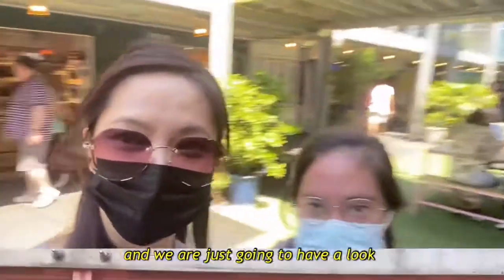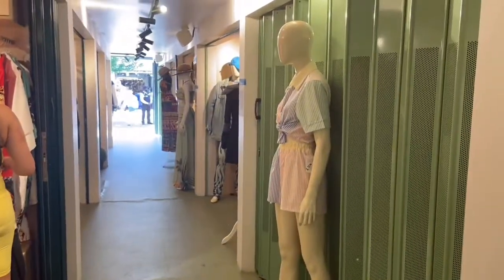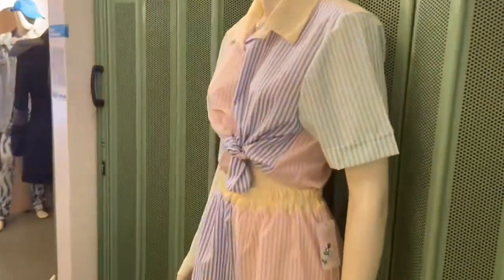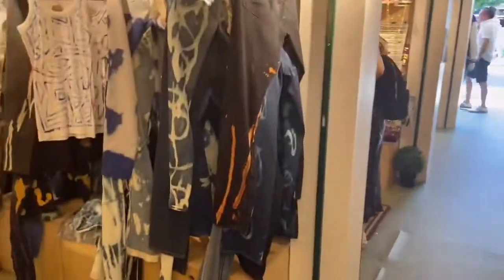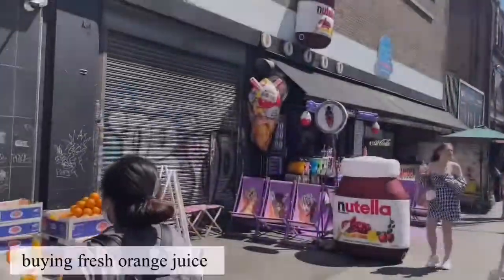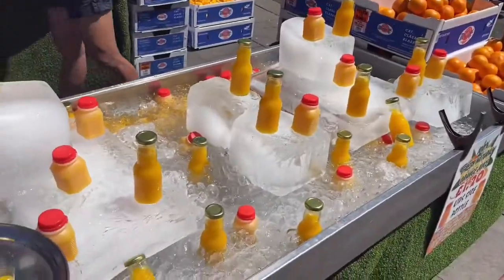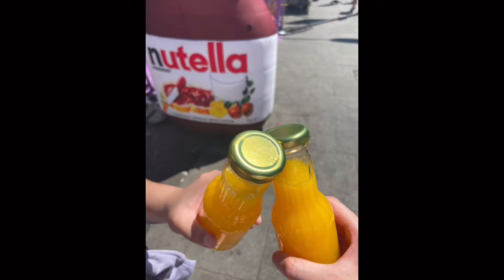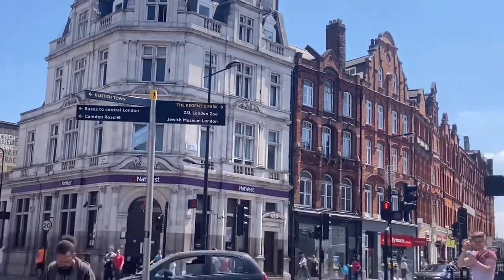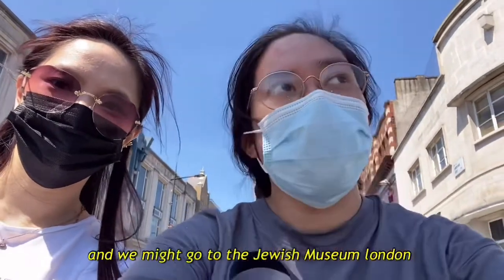We're just going to have a little lunch. So now we're heading to Regent's Park and we might go to the Jewish Museum in London.